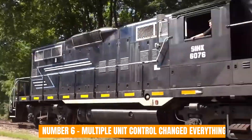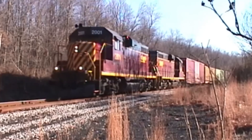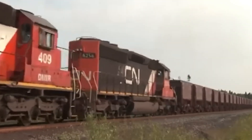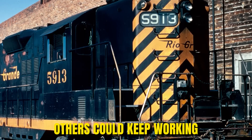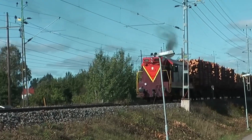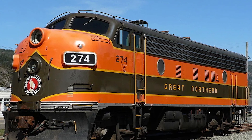Number 6: Multiple unit control changed everything. One of the most important features of the F unit wasn't mechanical at all. It was multiple unit control — the ability to run several locomotives from a single cab. Because it changed how railroads scaled power. Instead of designing one massive engine, railroads could link two, three, or four units together and control them as one. Crews stayed the same, but the power increased and scheduling became simpler. If a train needed more pull, you added another unit, not another crew. If one unit needed maintenance, the others could keep working. Power could be matched precisely to terrain, train length, and seasonal demand. Railroads no longer had to overbuild locomotives for rare worst-case scenarios. They could plan operations around predictable, interchangeable units, reducing downtime, simplifying training, and improving fleet efficiency. That modularity gave railroads a level of flexibility that steam never allowed.